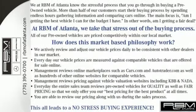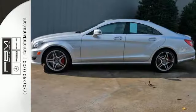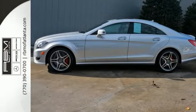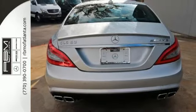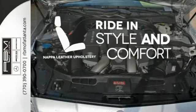For added comfort, there's AMG sports seats. Enjoy 14-way power seats with memory and three levels of warming to take the chill out of even the coldest day. Ride in style and comfort with Napa leather upholstery.